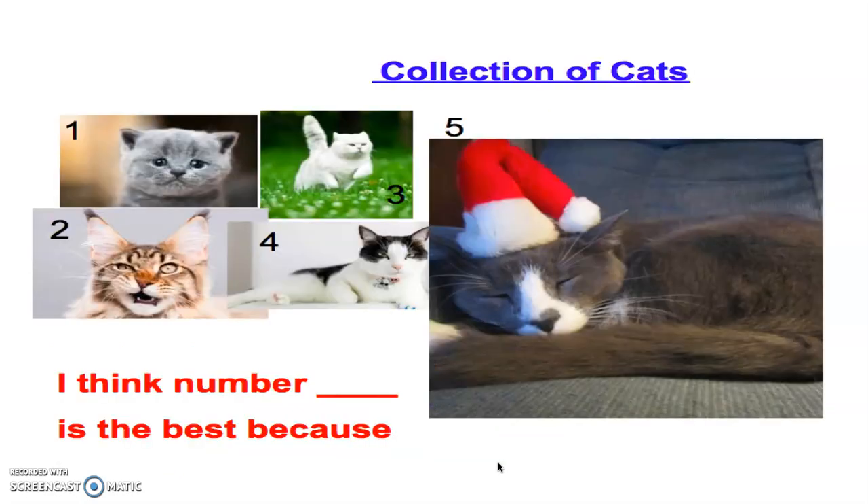Now, what we have today is a collection of cats. Some of you might have done this already, but this lesson is a review, which means it's going to get us ready for future lessons. When we have an opinion on something, we want to judge fairly.